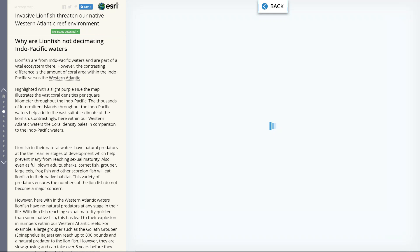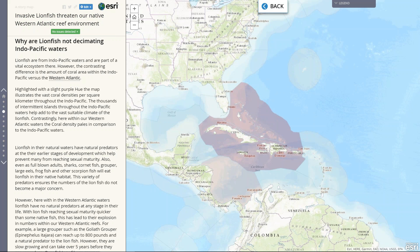Comparing that with the Western Atlantic, you can see that we only have a very limited amount of coral reef here within the Western Atlantic compared to the Indo-Pacific area.